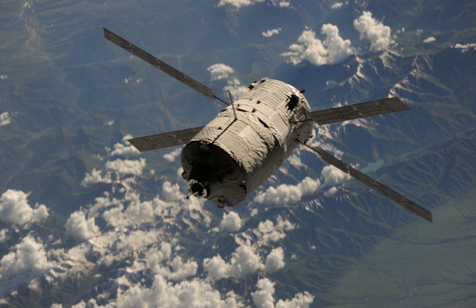The ATV docked successfully with the ISS at 14:07 UTC on 15 June 2013, and the hatch was opened on 18 June. The hatch opening was delayed by a day due to concerns raised by Roscosmos that the cargo had not been disinfected satisfactorily.